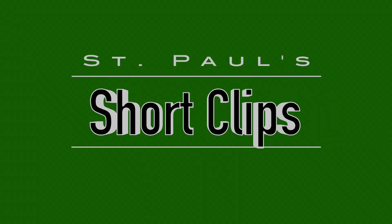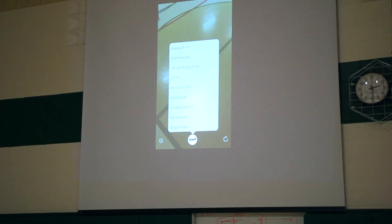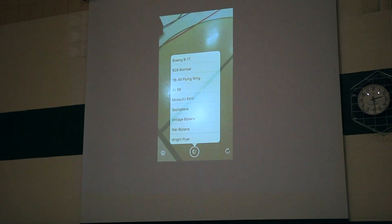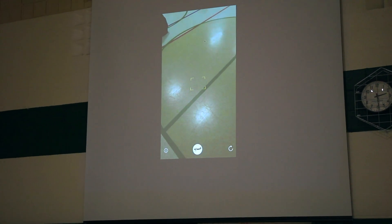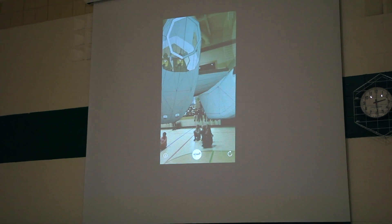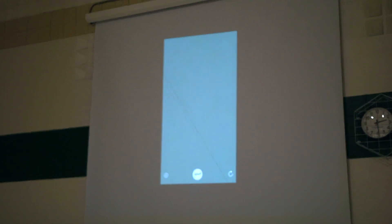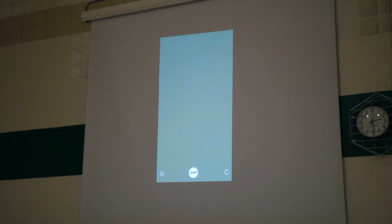We're going to put a plane in the gym — an airplane in the gym. Let's put the mosquito in. Right now there are two pilots, and there they are.